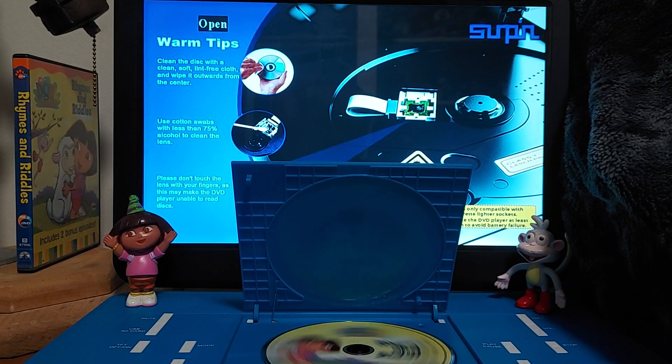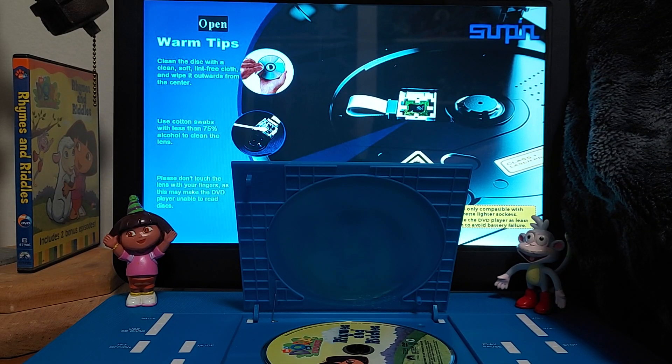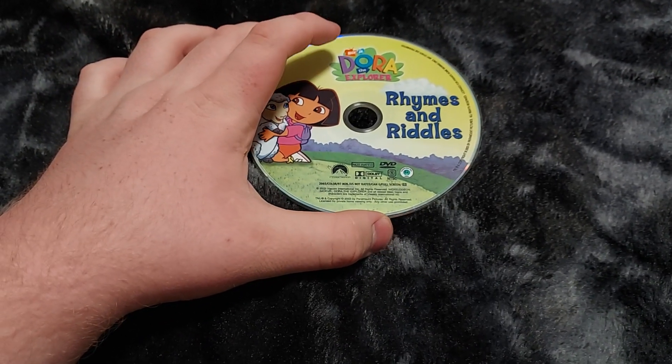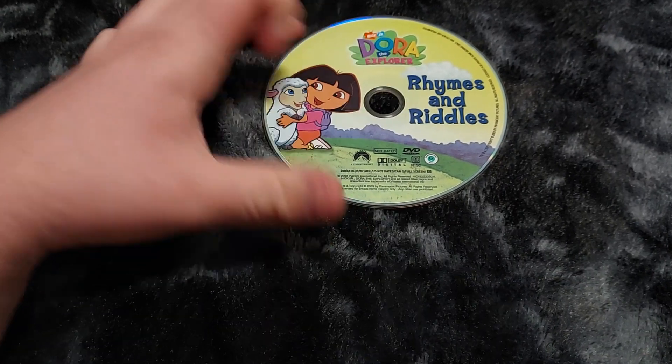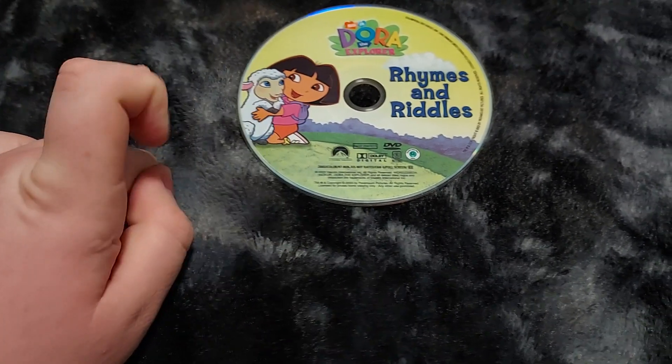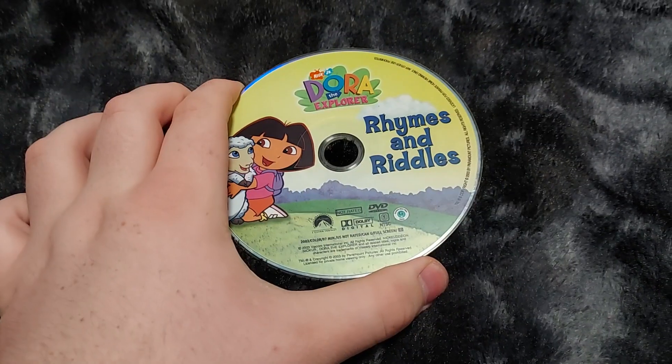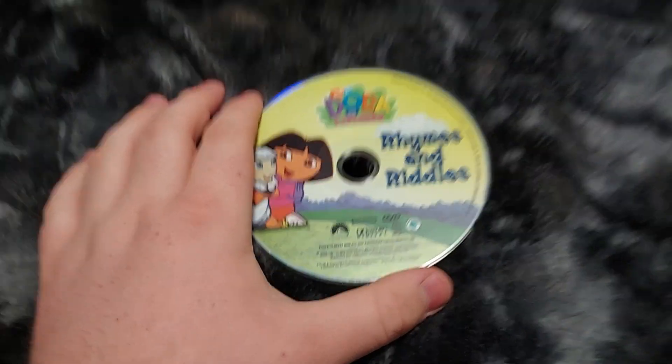And I know this is a long video. So I'll take it out of my portable DVD player and show you what it looks like. So here's the DVD right here — you got the Nick Jr., Dora the Explorer, Rhymes and Riddles there. There's Dora and Little Lamb, and the Paramount logo. And this DVD is from 2003. So I will be looking for the VHS really soon, but there's no insert about this one that I noticed so far.